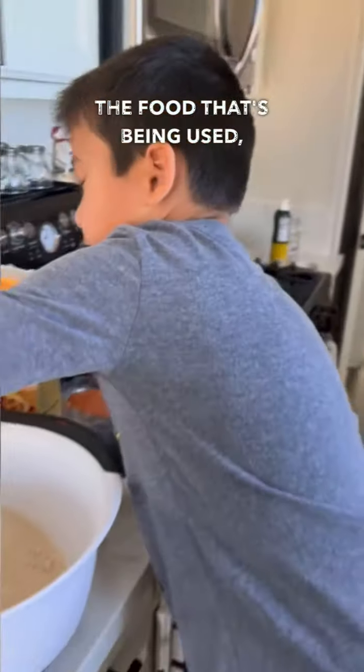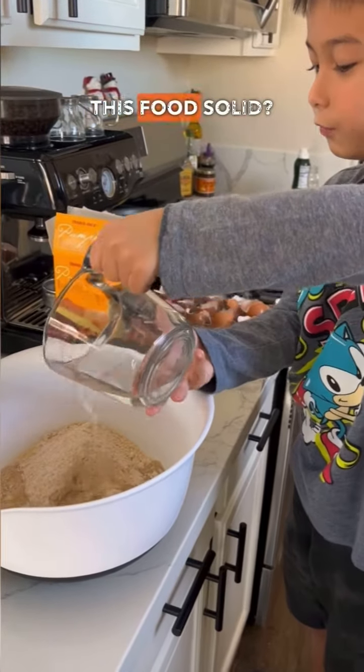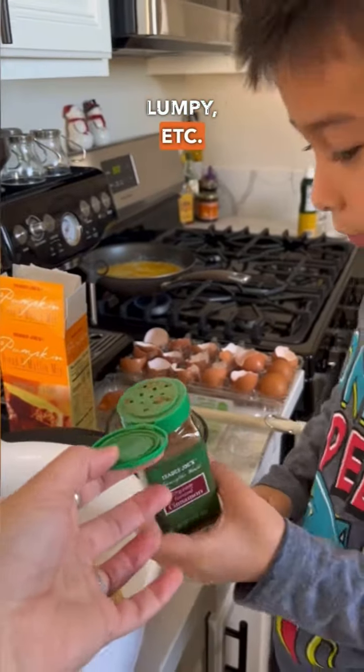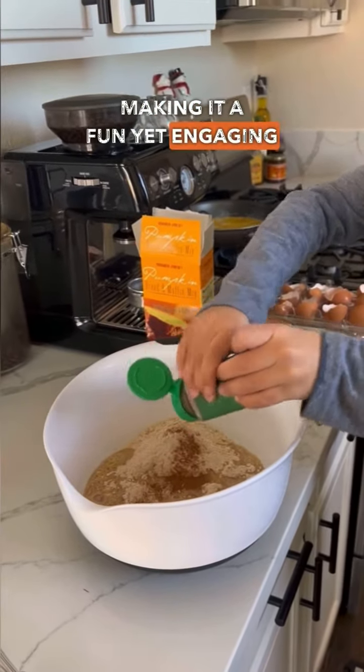Be it about the food that's being used, or the utensils, and even the way that the food exists. For example, is this food solid? Are they liquid? Are they a powder? Are they sticky? Lumpy? Etc. When cooking together, there are so many new words and terms used, making it a fun yet engaging learning activity.